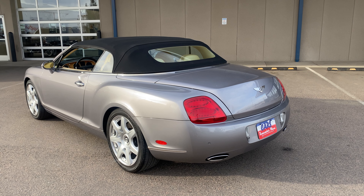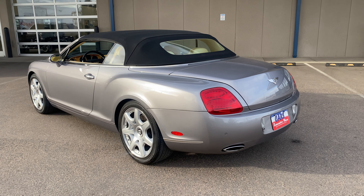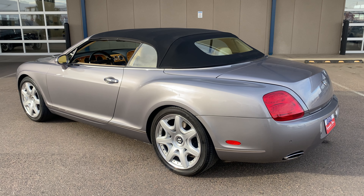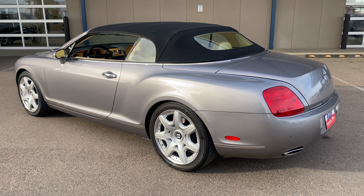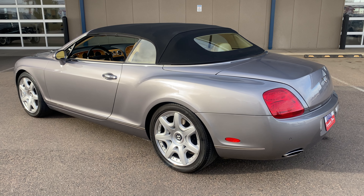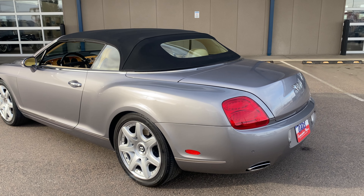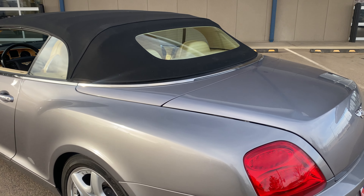When these came out, they were about $200,000 when they were new, and I can see why. The quality and craftsmanship of the car, the body, the interior — it's got a twin-turbo W12 Volkswagen, Audi-based engine. This Bentley is just awesome to drive.